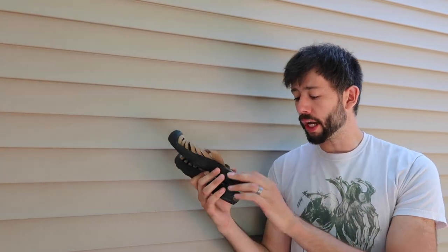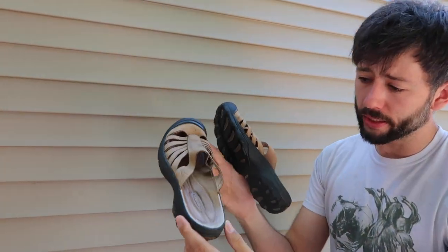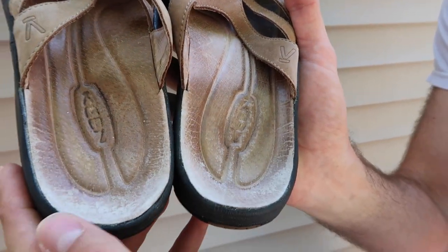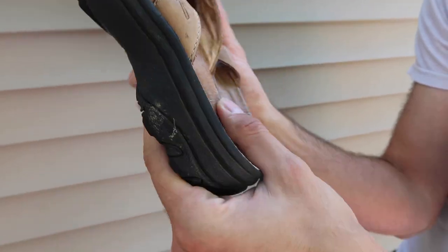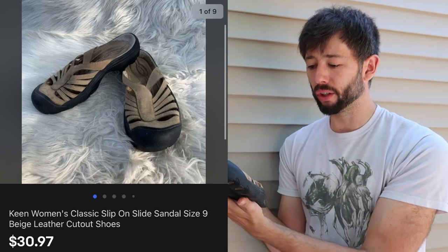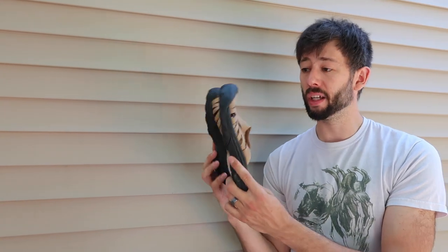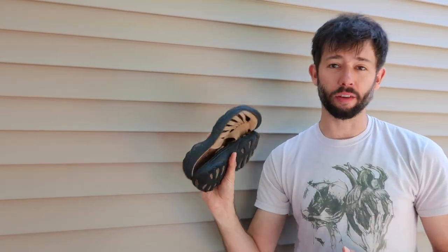Another great brand that we've sold a lot of is Keen. Now, these are in pretty rough condition — you can see they've been pretty heavily worn and all the blemishing where my thumb is. The Keen emblem is pretty worn down. They still sold for $31 with free shipping. Just because they have a little bit of wear on them, they can still sell, especially if it's Keen. If you look out for those, you'll definitely flip them fast. We've sold a lot of them.